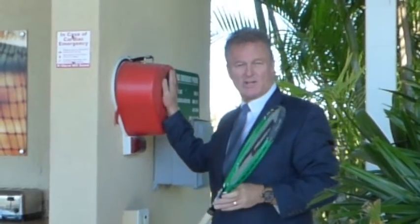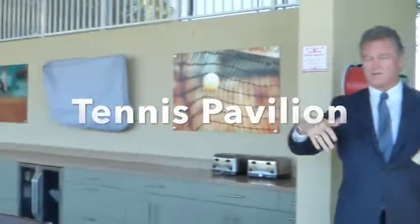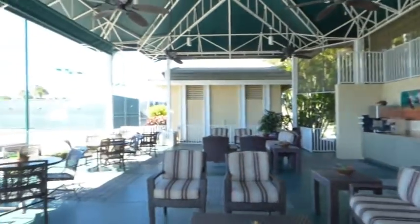We're down here at the tennis center. You'll notice we have our third defibrillator conveniently located right under the pavilion for the tennis players. You'll see that it overlooks the two courts, so it's very easy to get to.